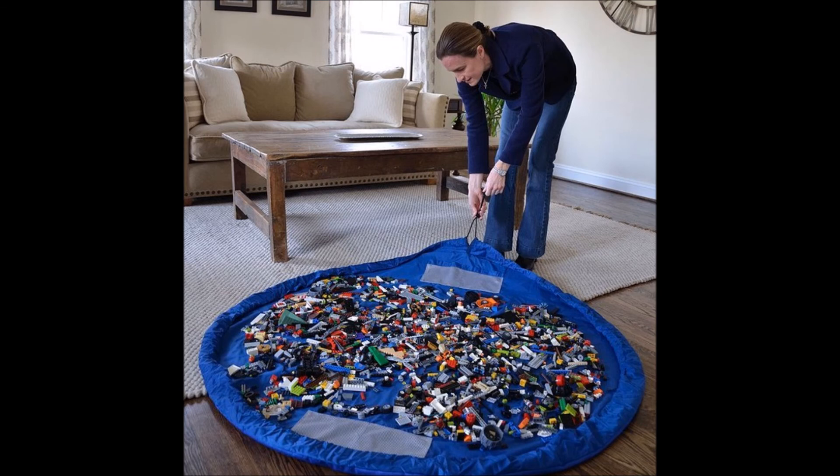27. Keep Legos or tiny toys in this drawstring storage bag. It lies flat enough to use, then hauls everything out of sight.